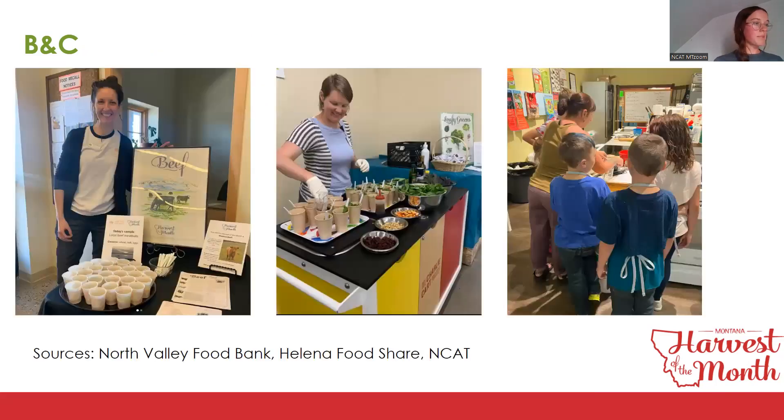Here are some examples of business and community sites: North Valley Food Bank offering samples to their customers, Helena Food Share doing the same, and the Butte Harvest of the Month family cooking night that happened last week, showcasing cherries.